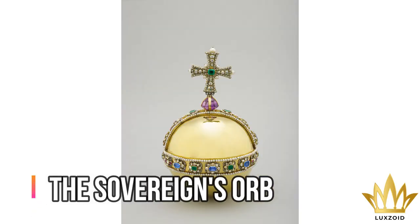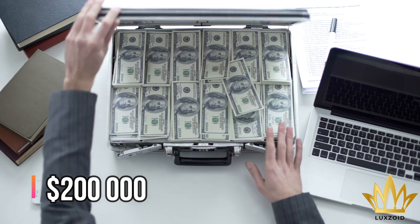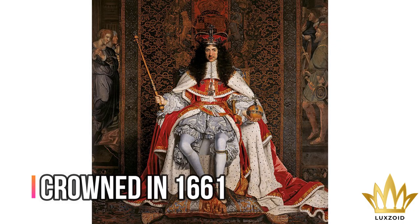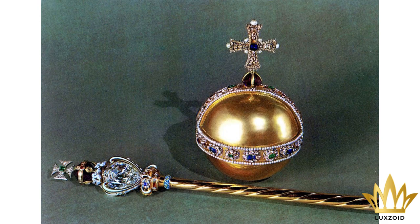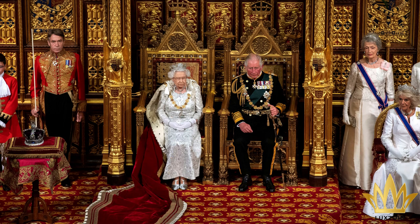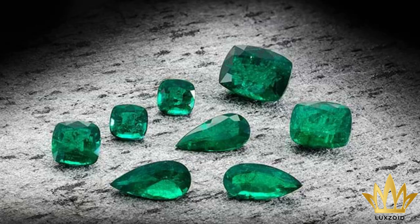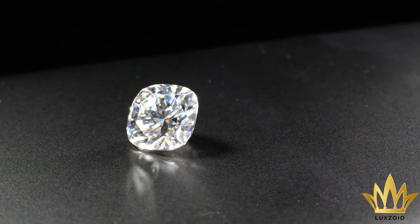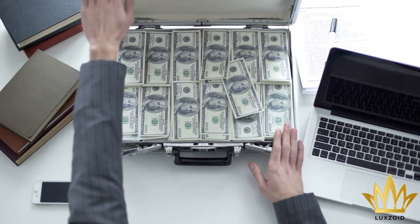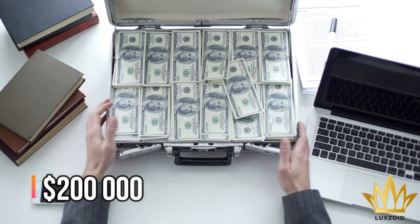Number 10: The Sovereign's Orb – $200,000. King Charles II was crowned in 1661 using the Sovereign's Orb. This is one of the most extravagant crown jewels on the planet, not just of the British monarchy. It is made of gold, green emeralds, diamonds, and pearls. Based on the materials used in the Sovereign's Orb, experts suggest that it's worth around $200,000.